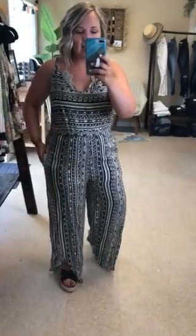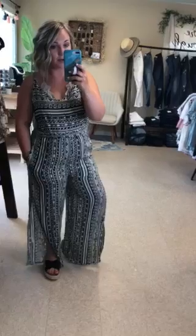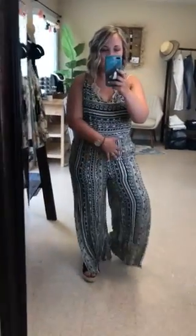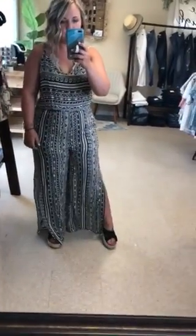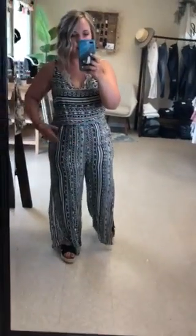I'm wearing a size medium — I tried on both sizes and I'm kind of torn. I usually choose a large in everything that involves a bottom, especially a romper or jumpsuit, because my butt through my thighs is usually my problem area. The medium fits pretty amazingly, but I liked the large because I had more fabric to lay over. However, it was longer through the legs.